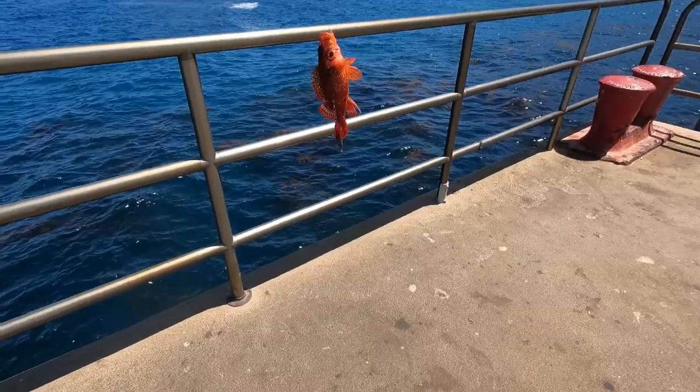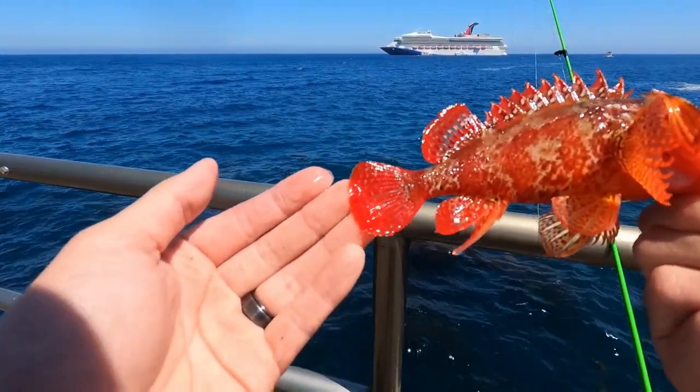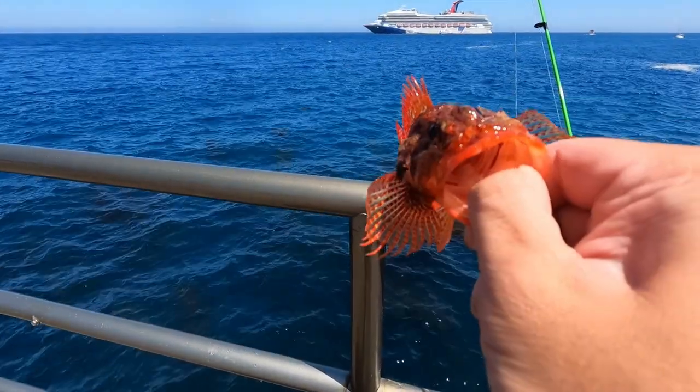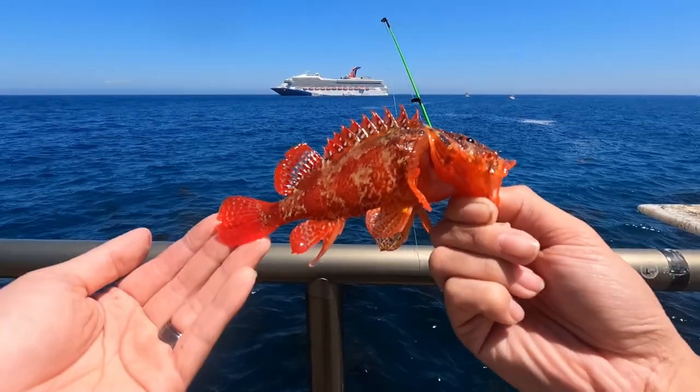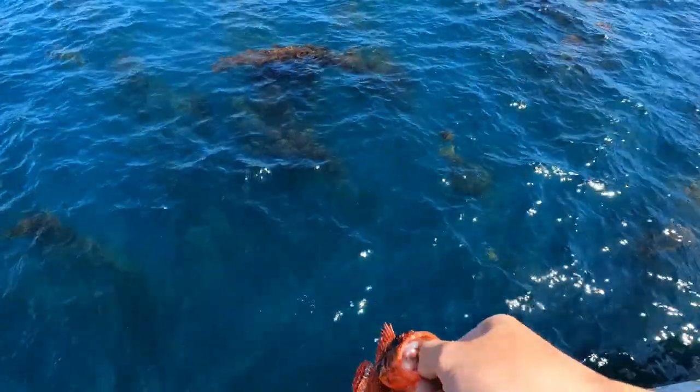Hold on, let me get him off and get a better picture. I think it's a sculpin, but look how vibrantly red he is. That's so beautiful. I've never caught one this red. Wow, what the heck? Beautiful fish for sure. All right, let's let you on back, Mr. Sculpin. Thanks for playing.